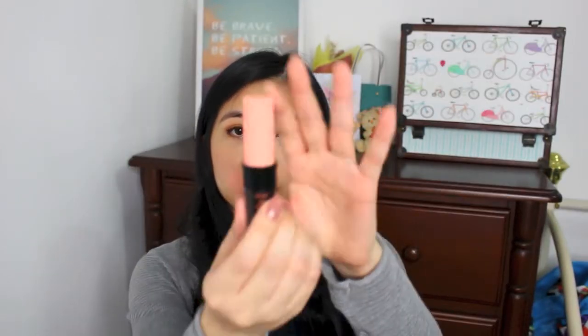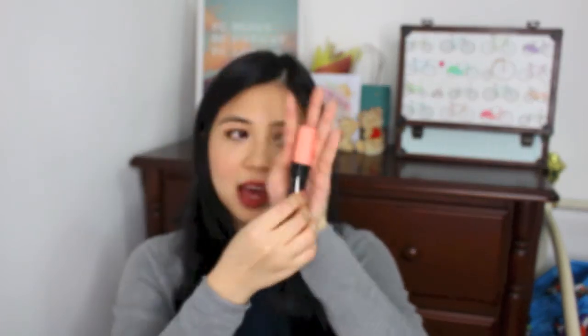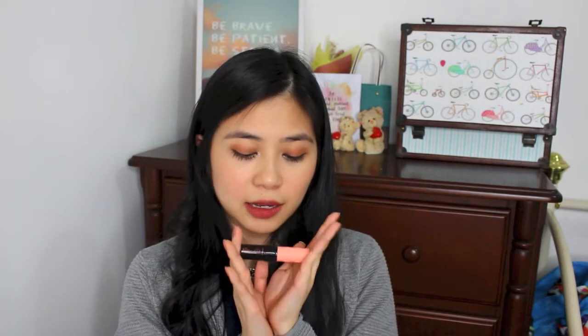Another Benefit product I bought would be this mascara called Roller Lash. I bought this in the small size because the previous mascara I bought from Benefit, the Batgirl mascara, I did not really like it because it clumps a lot and I didn't like the formula. So I decided to try this one which I heard great reviews about, and I'm really excited to try it out soon.